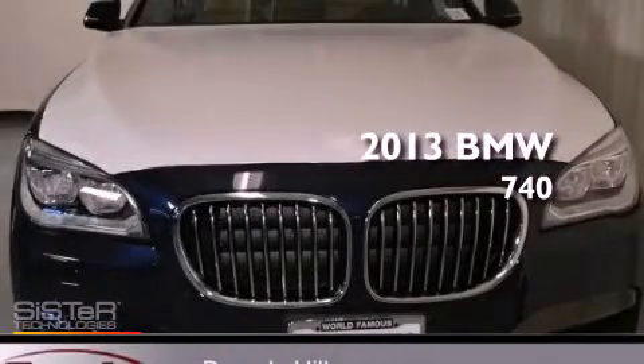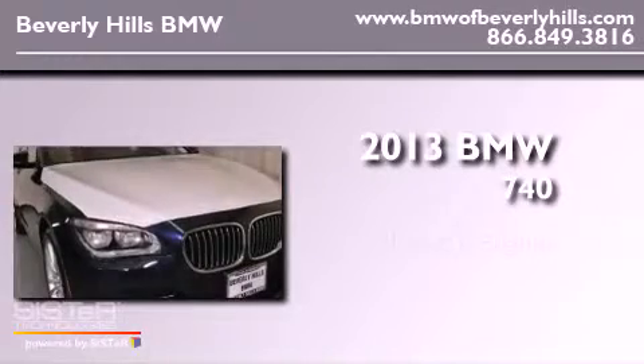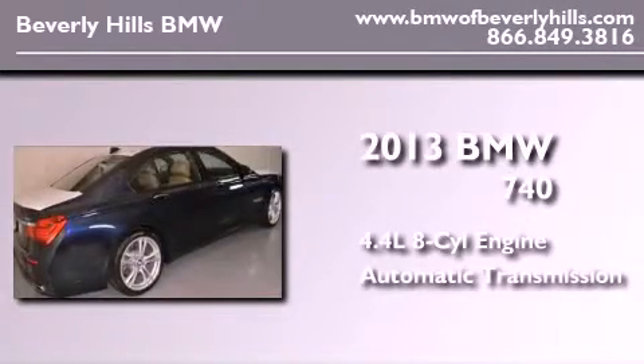This is a brand new 2013 BMW 740. It features a 4.4 liter 8-cylinder engine and an automatic transmission.